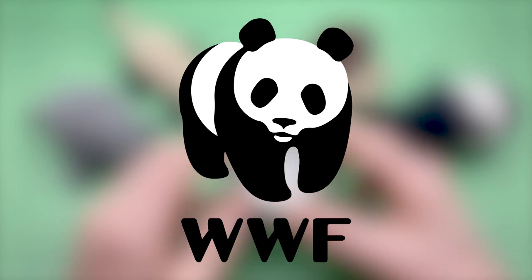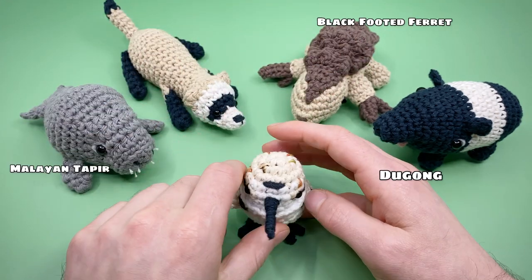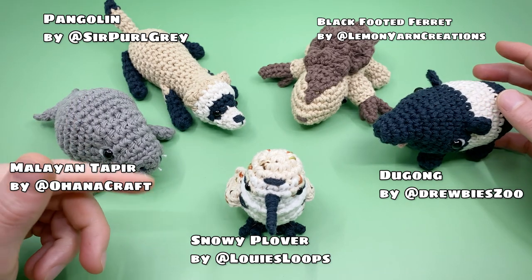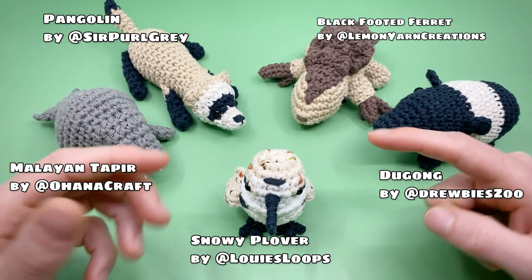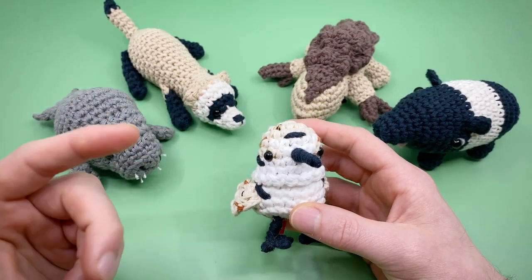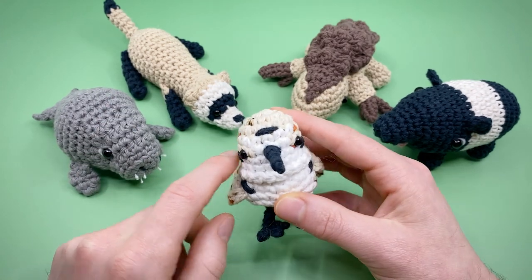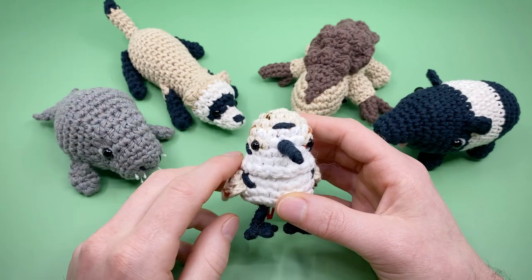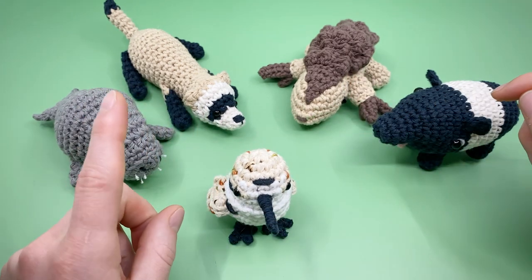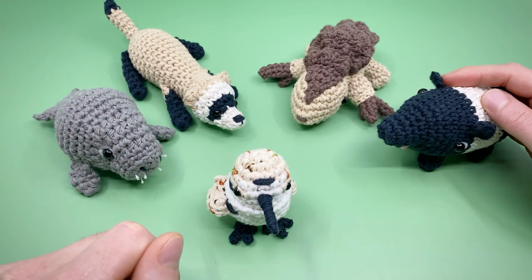Each designer made a different Amigurumi pattern for an endangered creature, which you can see on screen now. These patterns are all donate-to-download. By donating using the link on screen or in the description below, you can get all of the patterns in this collection, each of which include a full video tutorial just like this one and an interactive PDF with checkmarks to track your progress and time codes to go along with the video tutorial so you never miss a stitch. 100% of the proceeds for the digital downloads will be donated to the World Wildlife Fund indefinitely, so even if you're seeing this pattern years later, you can still support the cause.